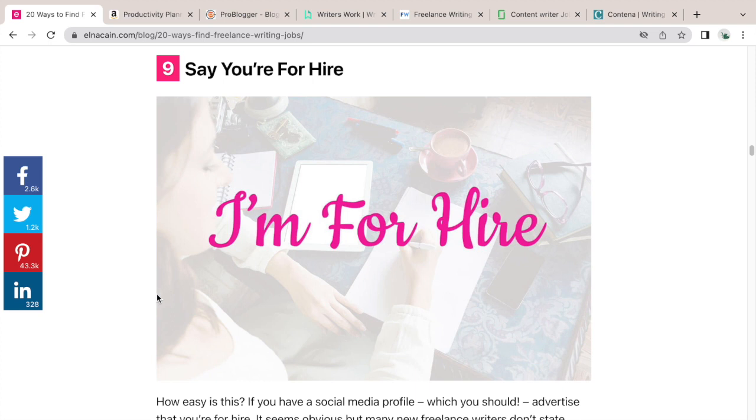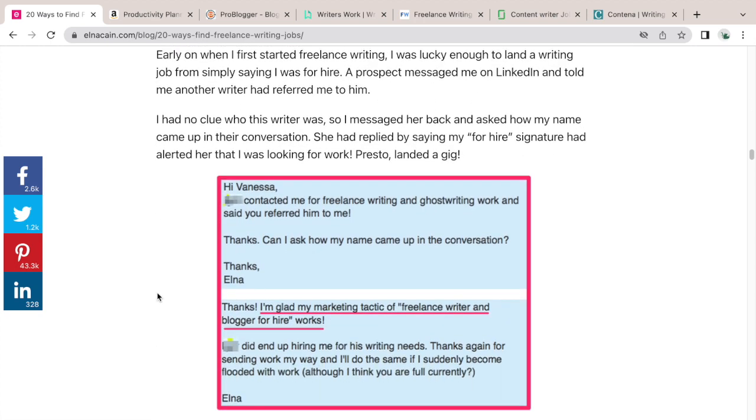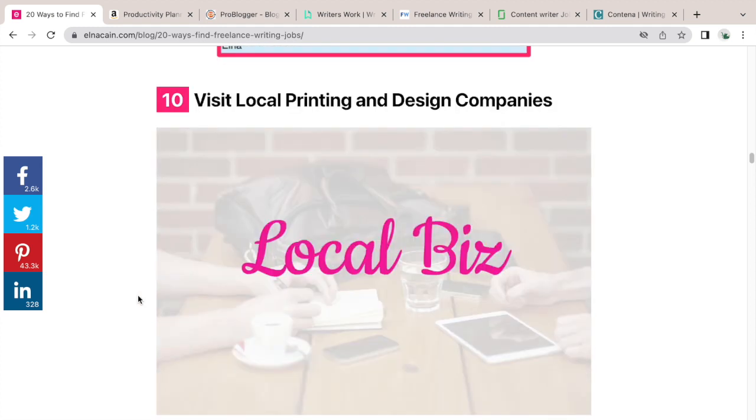A cool trick not many people know is to say you're 'for hire.' I did this for many years — I had 'for hire' on my writer website, all my author bios, LinkedIn, and Twitter everywhere. For brand-new writers, mentioning you're for hire on your author bios, Twitter, Instagram, and guest posts is a goldmine. If you have it on LinkedIn, other writers will notice and remember you when they can't fulfill a writing job. LinkedIn now also has an 'Open for Work' badge, but it doesn't hurt to explicitly write 'for hire' since company owners may Google 'writer for hire.'